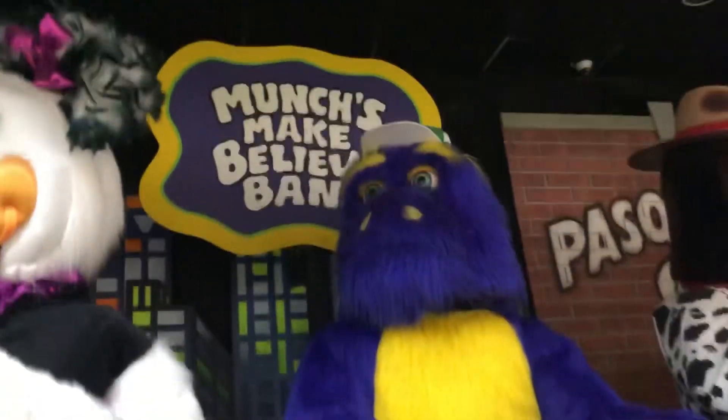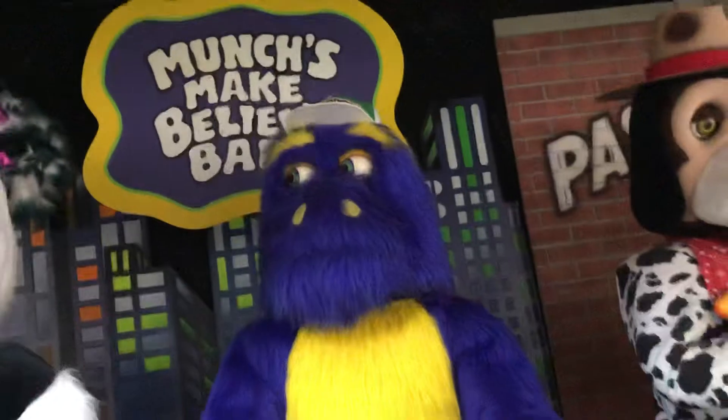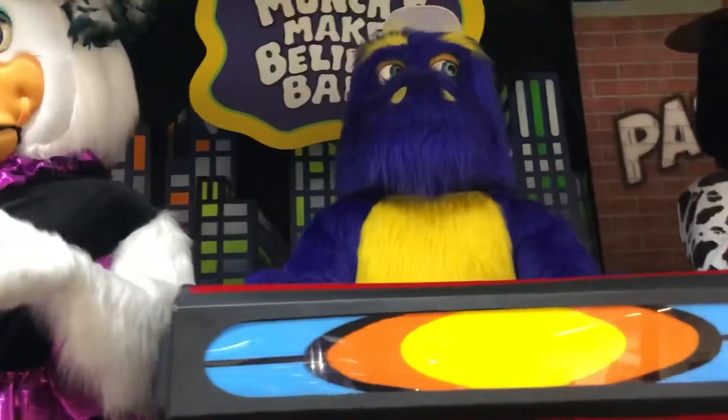Now we move on to Mr. Munch. You can also see the Munch's Make Believe Band sign in the back. He has his Munch hat — I can't really get it that good from this angle, but you guys will probably be able to see it in my other videos. There are his hands and his body, and here is his keyboard — classic two-stage keyboard. And those are his green tennis shoes right there.